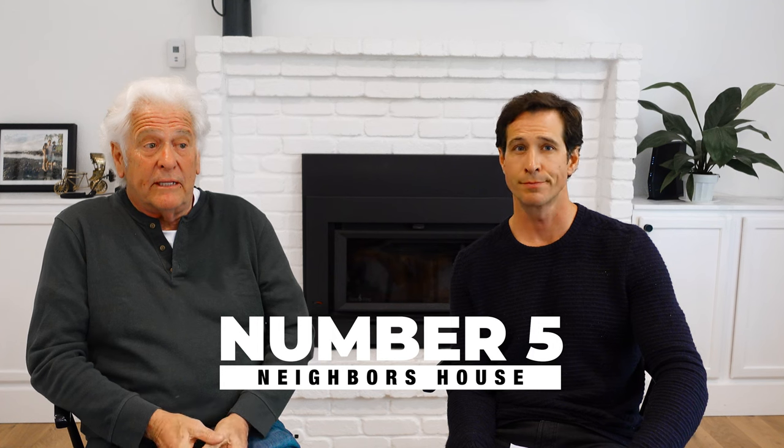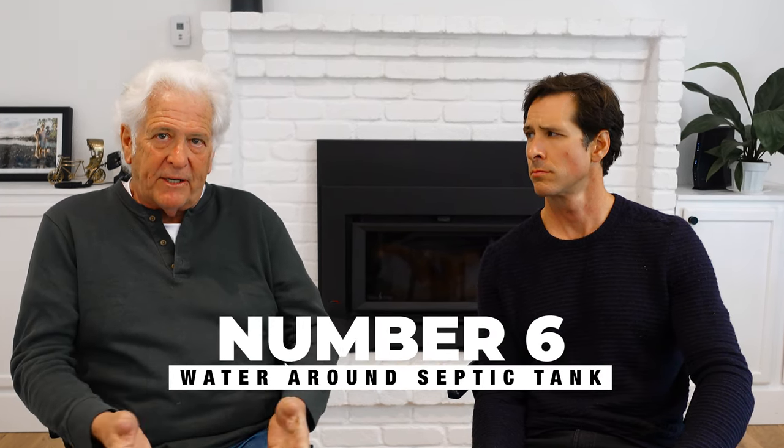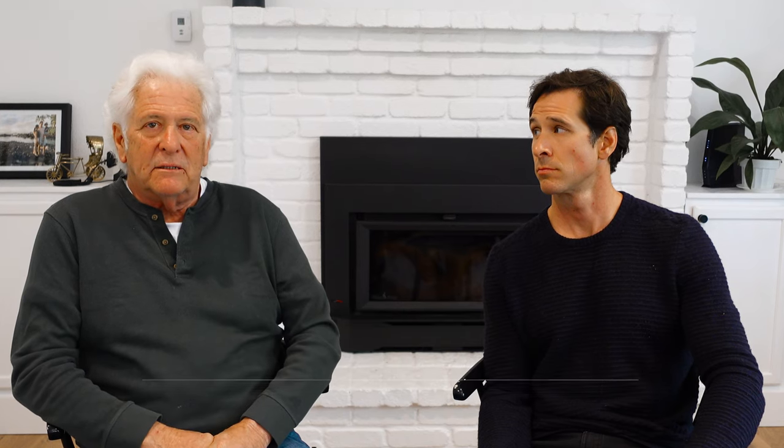Number five: don't always think the smell is coming from your own house — it can come from your neighbor's house. Your neighbor could be having the same septic tank problems. A lot of people don't notice that if a drain field goes bad, you'll see water around the septic tank. That's a costly and major problem.